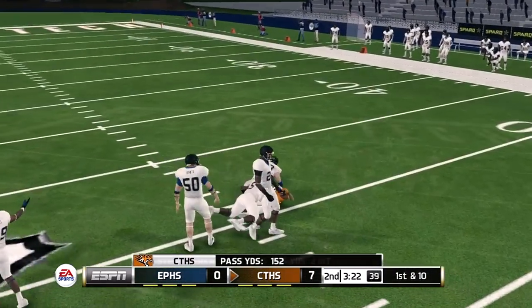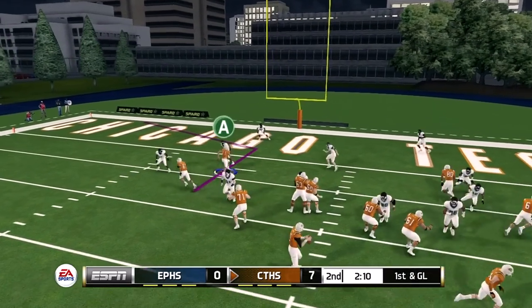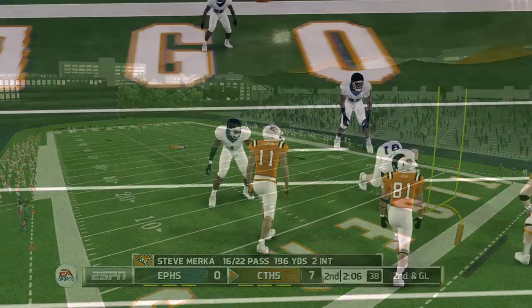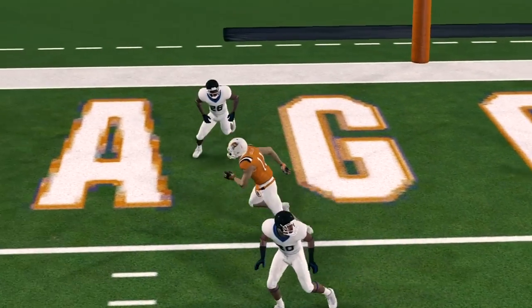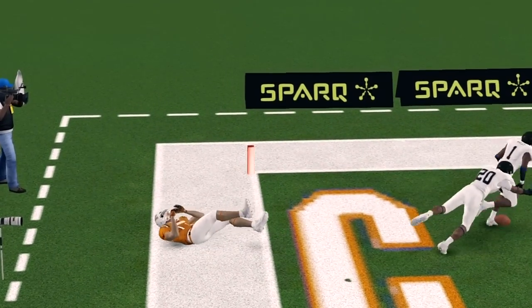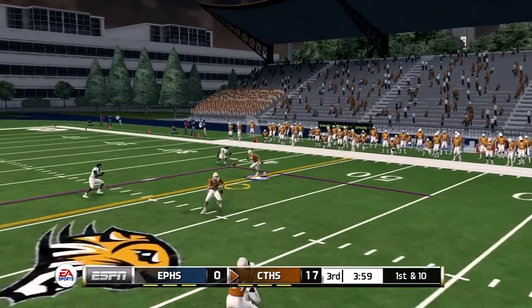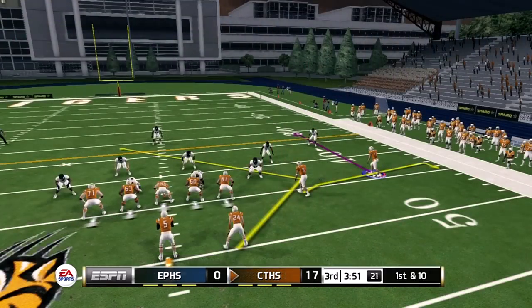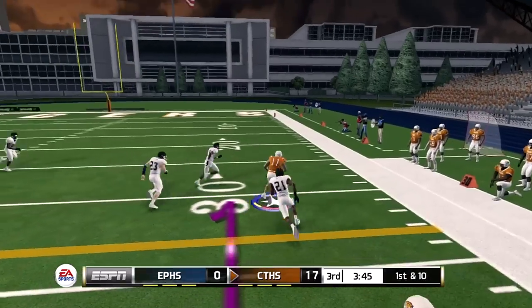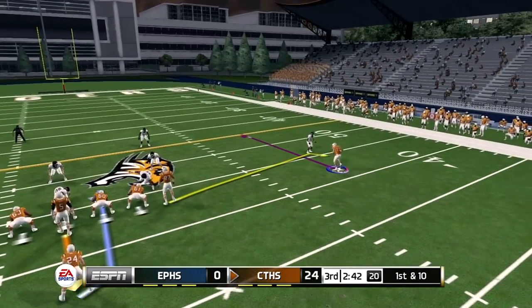First and ten — going to the end route, caught for a first down. We've got to get something going — we're already in the second quarter only up by seven. First and goal going to the corner route — wide open, this one's caught and dropped. This is going to be such an issue — my catch rating needs to be worked on. Even with the balanced wide receiver I'm still not making these catches. I could have caught that in high school. The big reason I went with balanced wide receiver for this Road to Glory is I want to keep it realistic — I was definitely not the fastest guy.